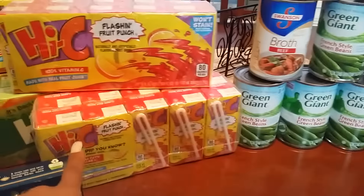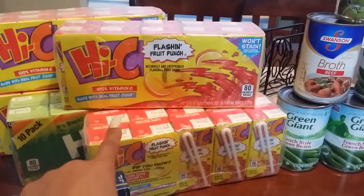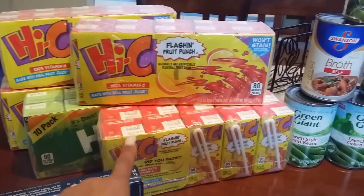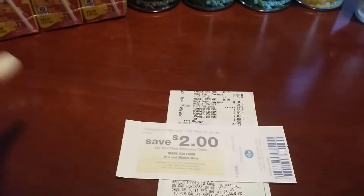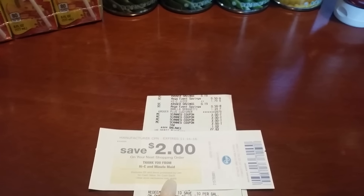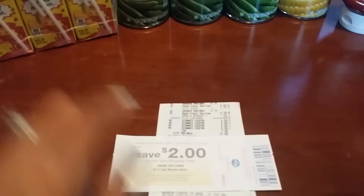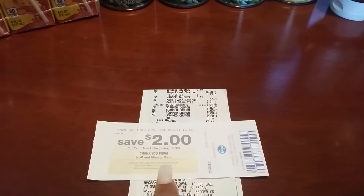The next thing I purchased was the Hi-C juices. These are $1.29 on the Mega Event. The great thing about these is if you buy four or more, you get a $2 Catalina printed back. So for every four that you purchase, you get a $2 Catalina. You can use that $2 to buy four more and another one will print — it's rolling, so just keep buying four.